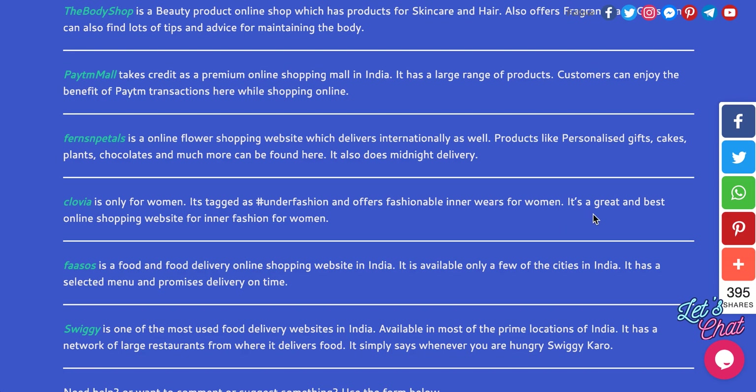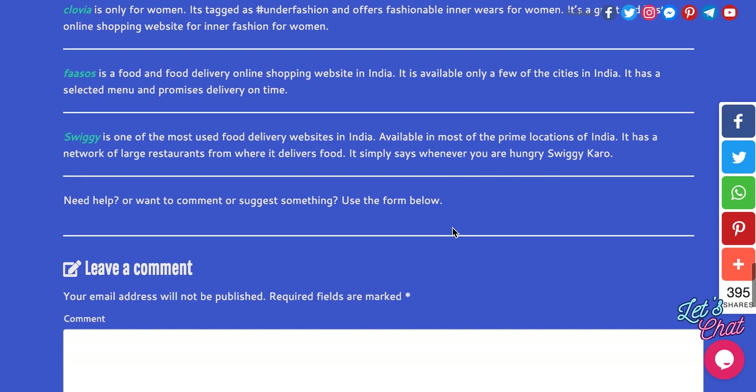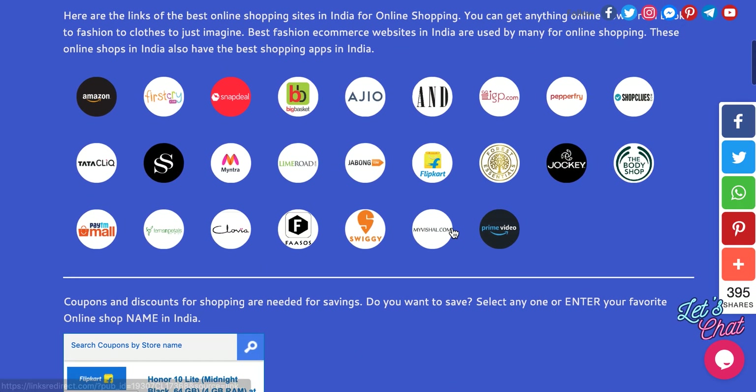Fasoos and Swiggy are food delivery websites — you can shop here for food. I have also added my visual banner here. Myntra is a fashion e-commerce site, and Prime Video is for videos.